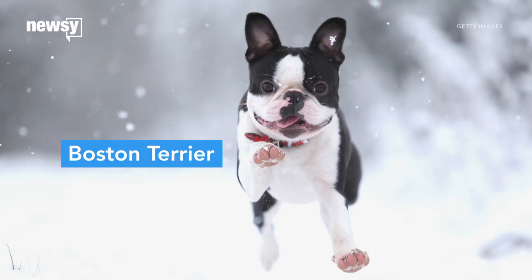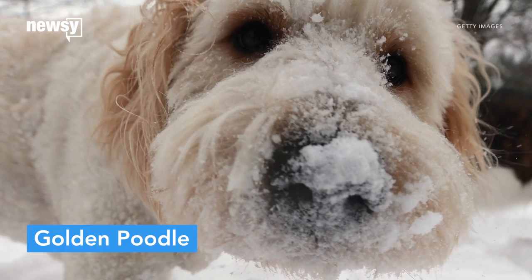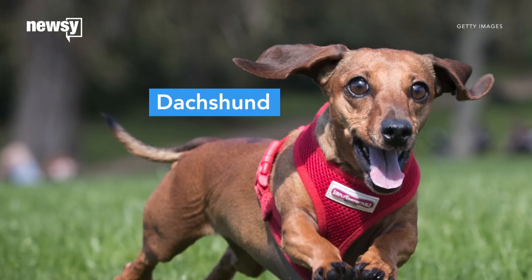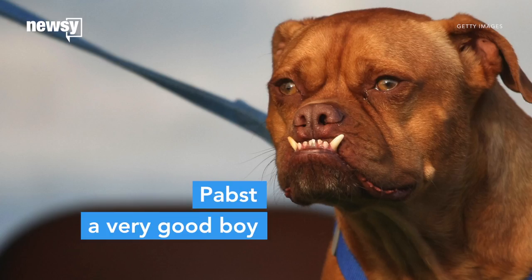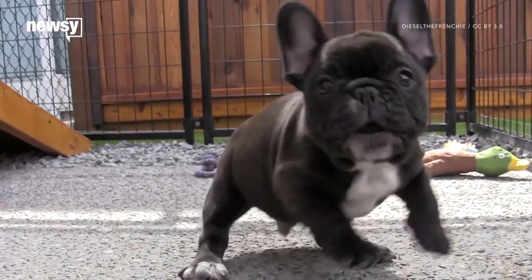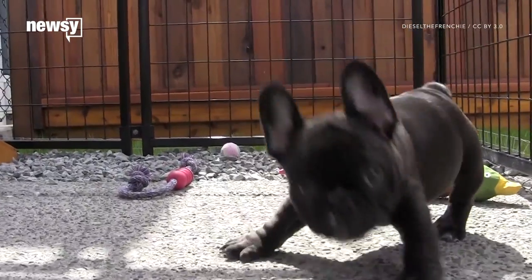Identifying a dog might sound really simple, but remember, we're talking about a computer here — a machine completely self-taught. And using AI, that machine can learn to recognize different types of dogs: a French bulldog versus a basset hound. Multiply that analysis thousands of times over.